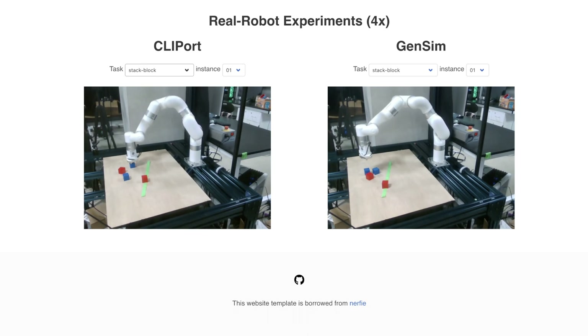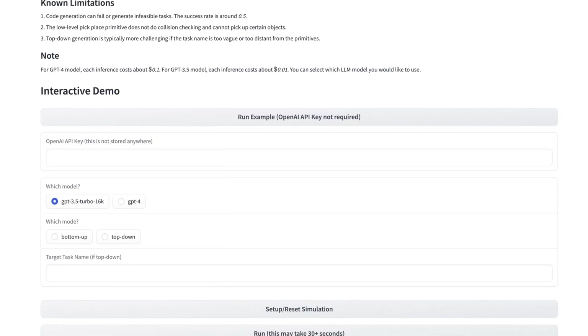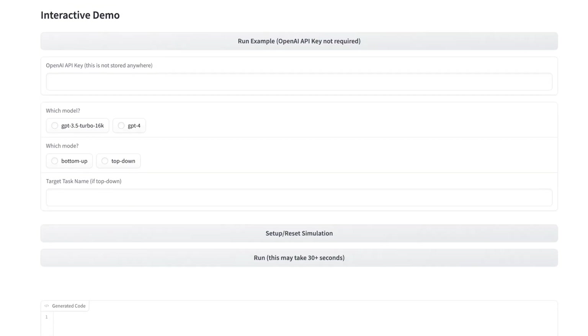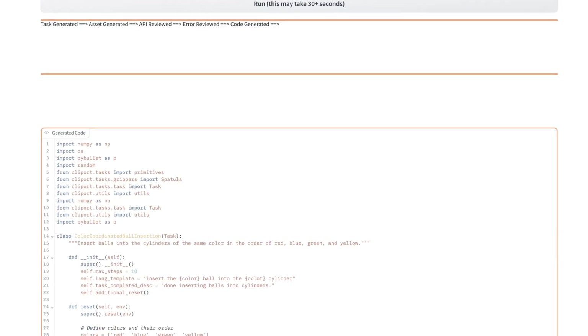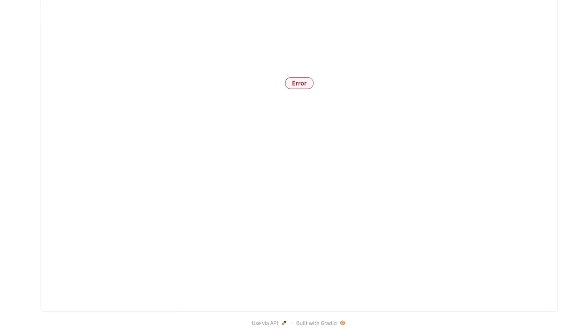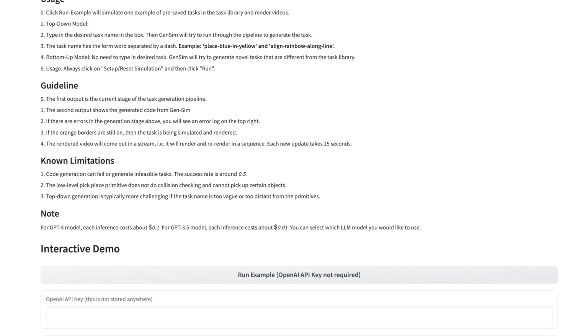They also have a HuggingFace demo, though you need a GPT-4 API key to make it work. They also have a version that claims not to need that. The demo is a bit broken right now, but I'll link it below if you want to try it out. It's really cool to see these models running on both GPT-4 and Llama. If you have a GPT-4 API key, each inference run only costs about 10 cents, and it's even cheaper with GPT-3.5.